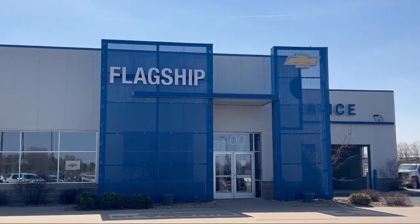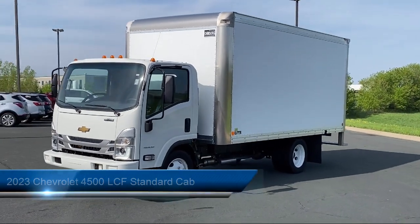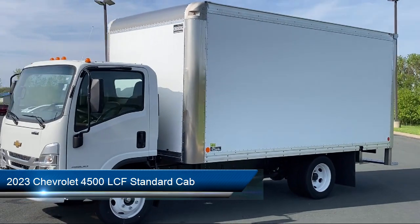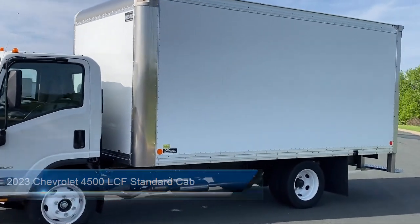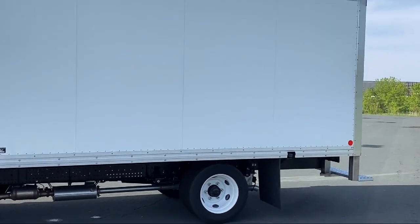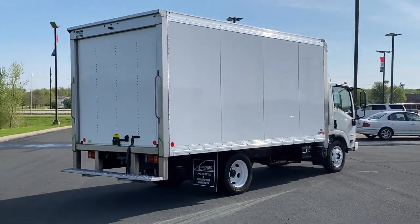Welcome to Flagship Chevrolet. Here's a look at one of our great vehicles from our inventory. It comes equipped with air conditioning, CD player, power windows, anti-lock braking, speed control, telescoping steering wheel, overhead console, AM FM radio, front and rear anti-roll bars, and tilt steering wheel.